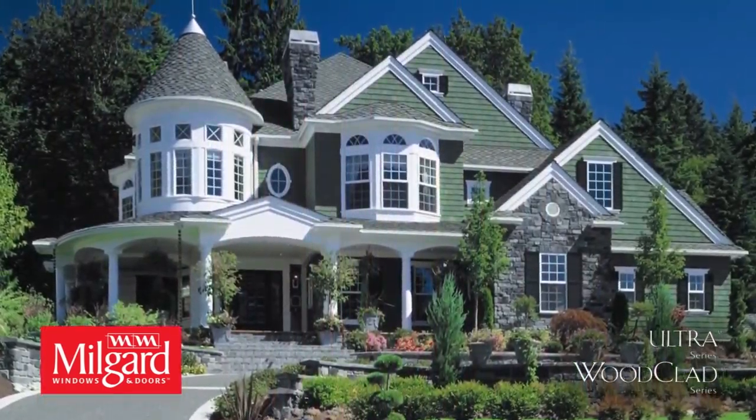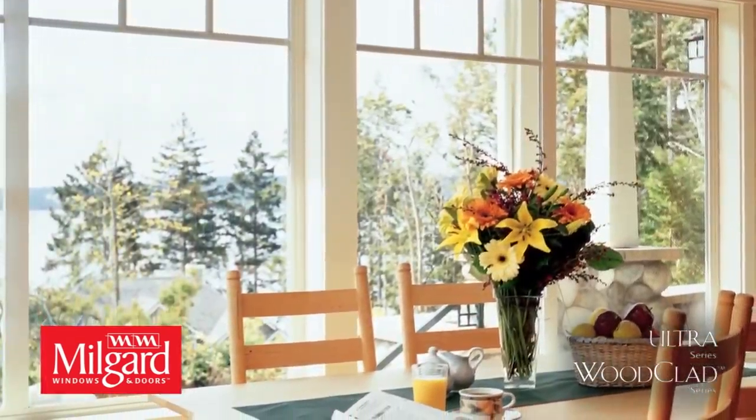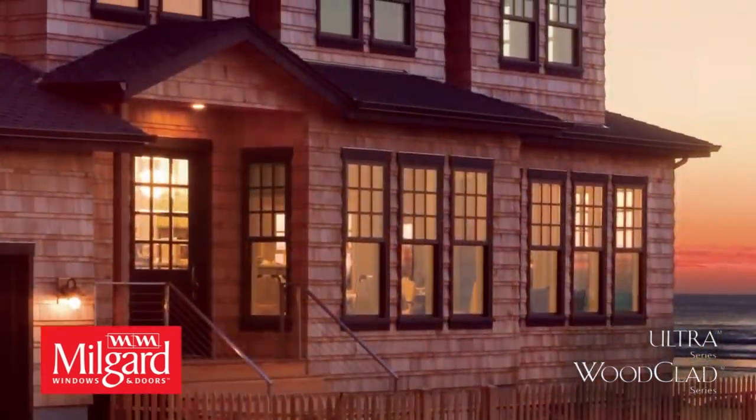Make these windows your own with limitless options for grids, glass, and hardware. Ultra and Wood Clad Series windows come with innovative energy-saving features that are tailored to your region.